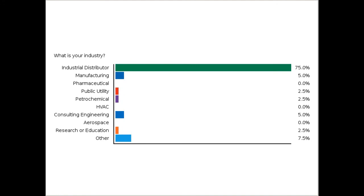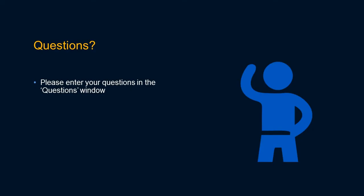As we can see here, we have a lot of industrial distributors here today. So again, thank you for joining us. Now I want to field some of the questions that have come in. Joe, you can answer them as they come in.